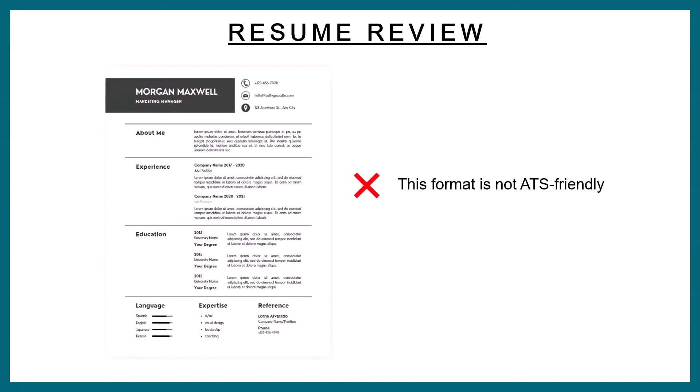For those of you that don't know, whenever you submit your resume, there's something called an ATS system — it stands for Applicant Tracking System. It actually reads your resume and takes the information and puts it into the system of the company. If you do not use the right template, the ATS system is not going to understand your resume. I picked this one because he had this big picture and all those fancy sections are not ATS friendly.